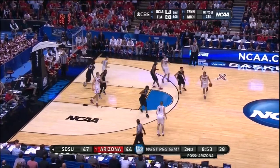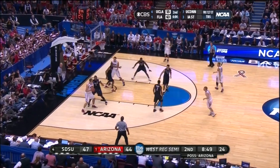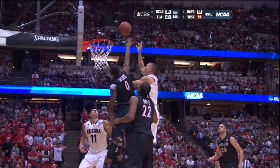Arizona swings the ball and goes down low to Tarzewski, who does a beautiful step through, but this is absolutely great defense. In real time it was obvious this was not a goal tend, and Steve Fisher will have nightmares about this call for a long time.